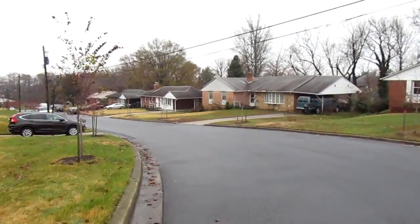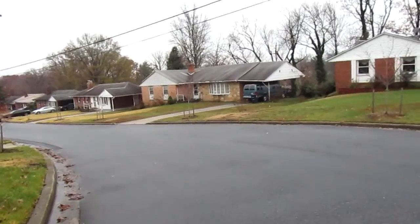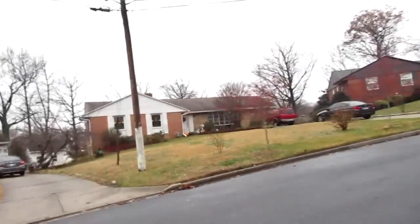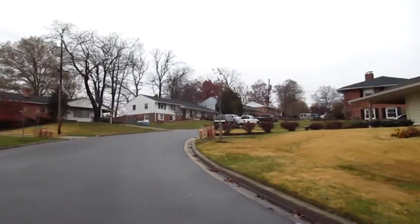This is 13018. I forget the road name. It's this house right here. Neighborhood. Streets on a little bit of a hill here.